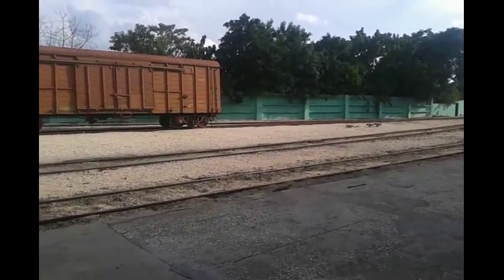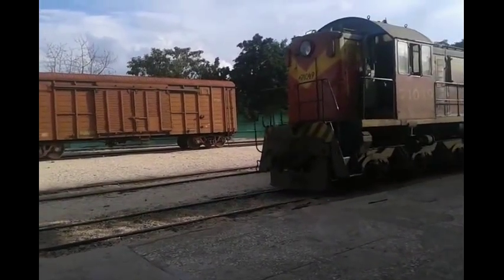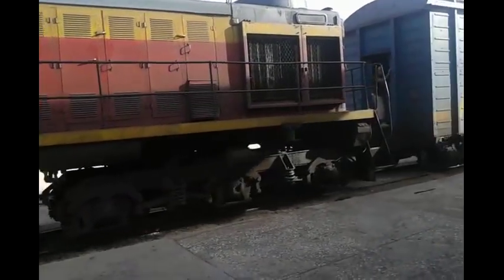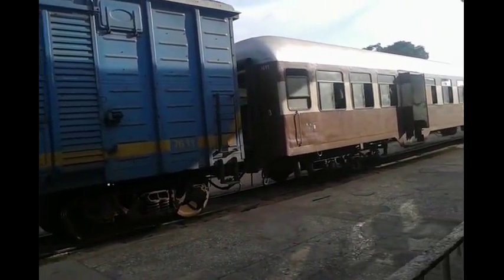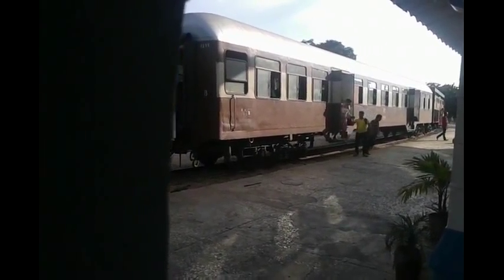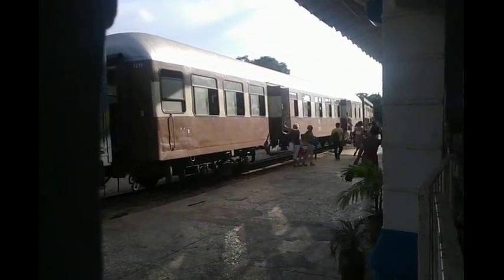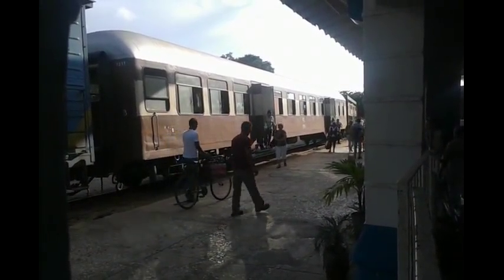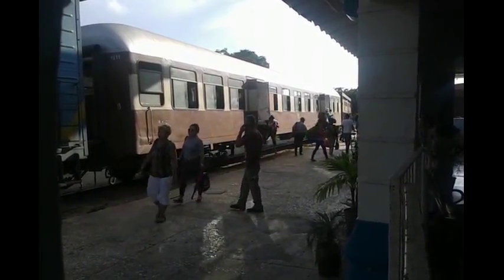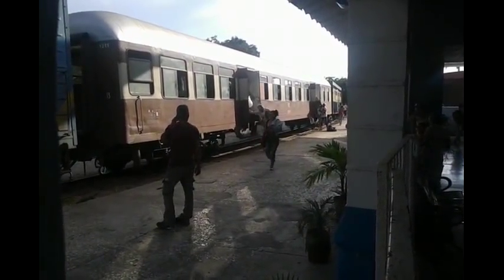There it comes, guys — a train coming into Holguín, Cuba. It's like an old diesel. It looks like they got the freight cars in front, passenger cars in front — a little mix of everything. I don't see any conductors yet. Looks like the doors just open by themselves. People have got a lot of luggage, bikes, and they're doing it in a very orderly fashion.